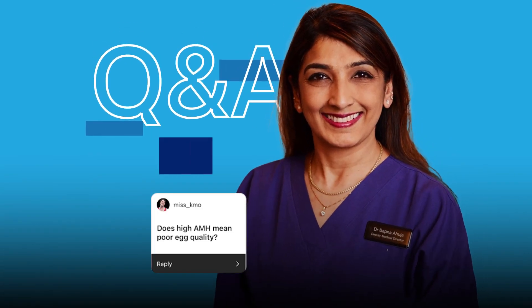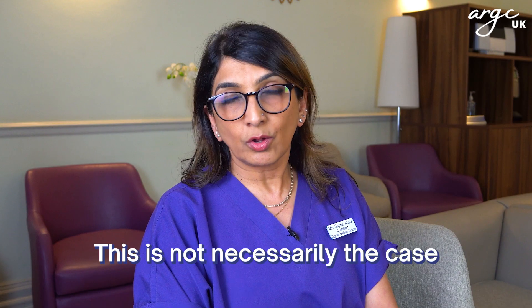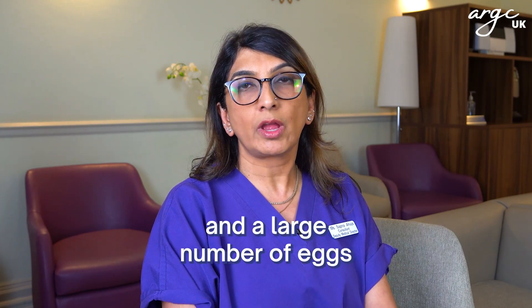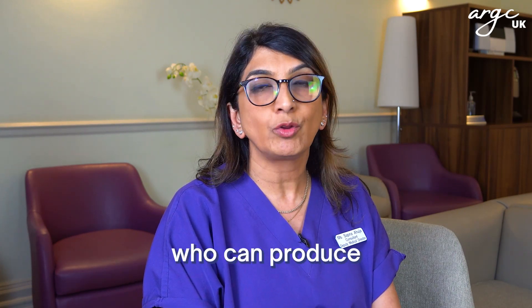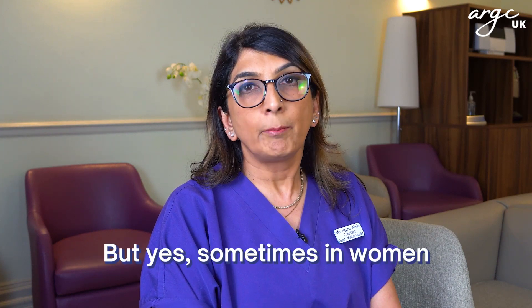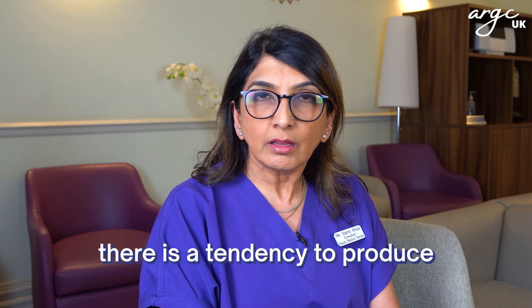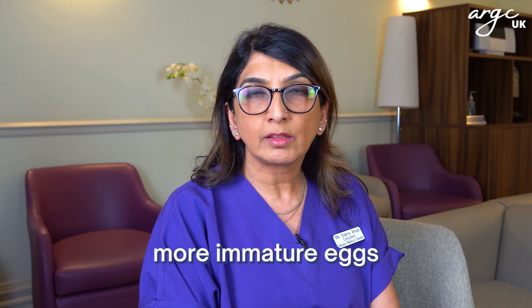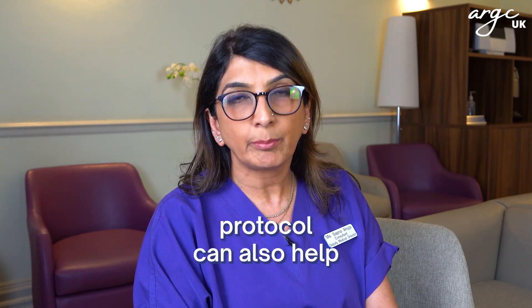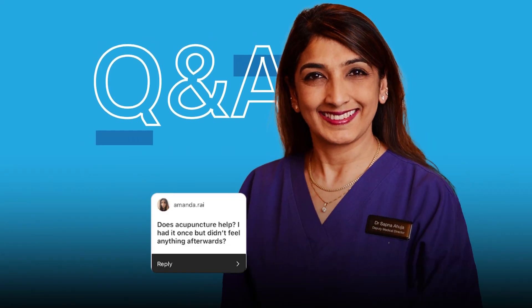Does high AMH mean poor egg quality? This is not necessarily the case, because there can be many women with high AMH and a large number of eggs who can produce good quality eggs and embryos depending on their age. But sometimes in women with polycystic ovaries, there is a tendency to produce more immature eggs and sometimes poorer quality, though the ovarian stimulation protocol can also help to try and get better quality eggs.